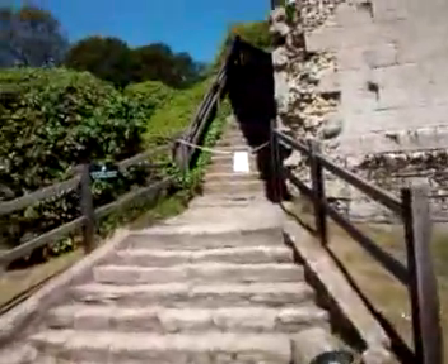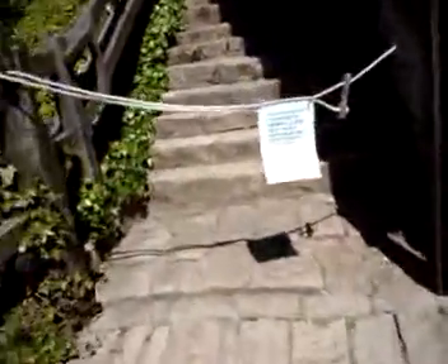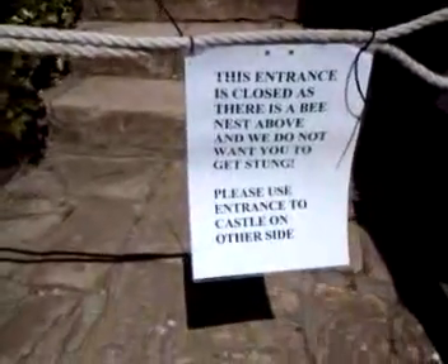There's a sign here: 'This entrance is closed as there is a bee nest above the door and we do not want you to get stung.' So we won't be going in that way!